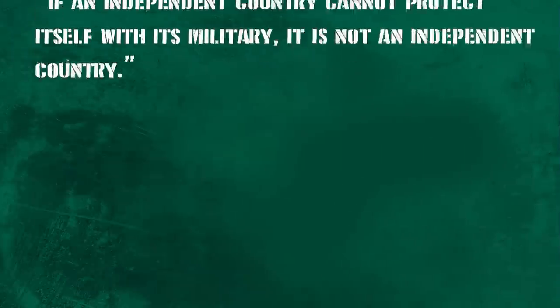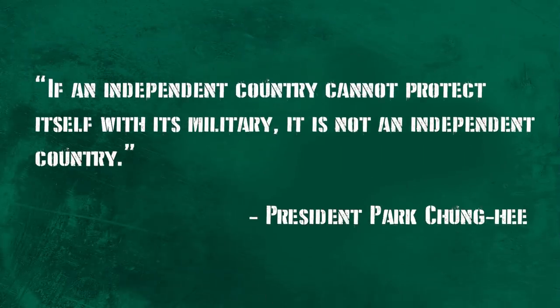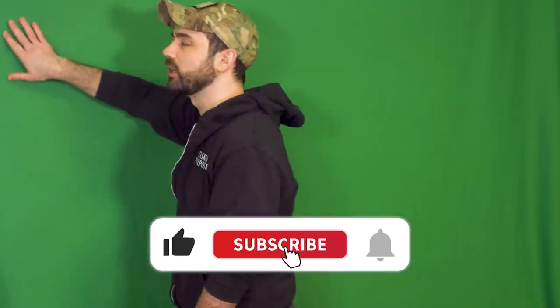He's quoted as saying, 'If an independent country cannot protect itself with its military, it is not an independent country.' Can you really blame them though? They have the literal neighbors from hell, and they can't even move out of their house into a new one. They're stuck there. Sorry, that's my neighbor — you shut up Brad, I'm doing very important work here. How else will people know about how awesome the South Korean military industrial complex is? Just like and subscribe, all right?